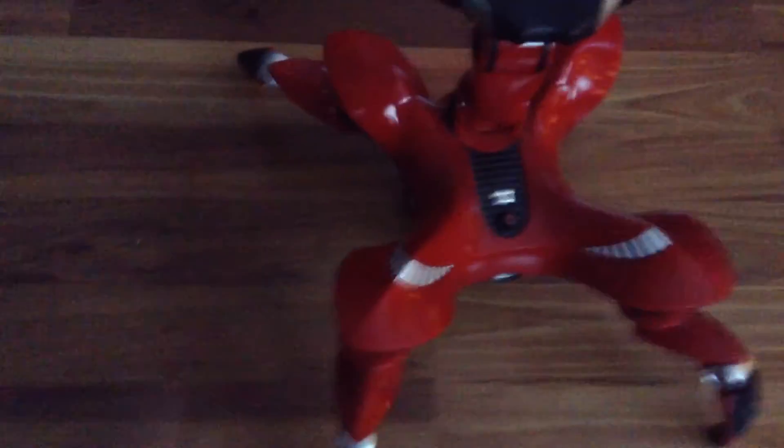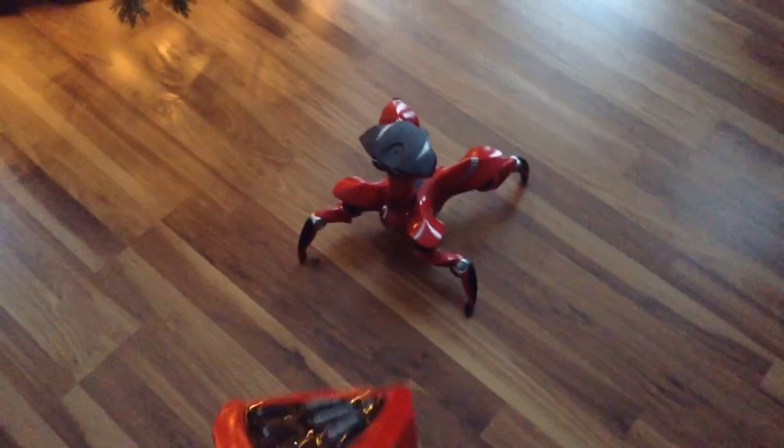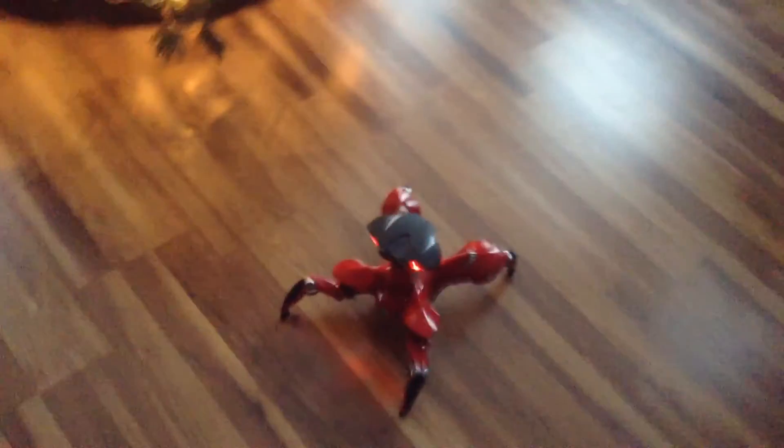He's pretty big too — I mean he doesn't look that big, but this is him next to my hand. He's not really that tall, but he's taller than the average robo-pet style robot. He's more like a robo-reptile. He is taller than RoboPet, and if I'm not mistaken he's taller than Robo-Reptile too. Robo-Raptor is probably the tallest of the pet robots from WowWee.